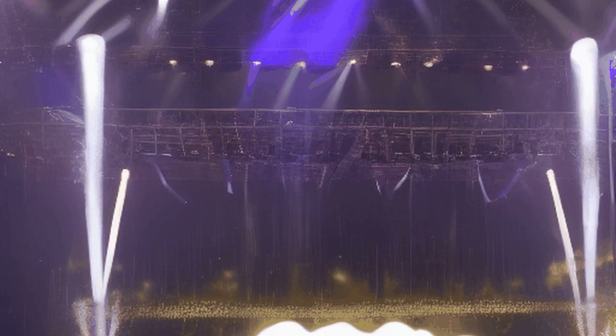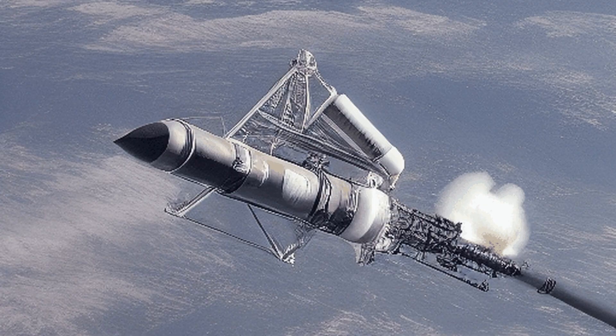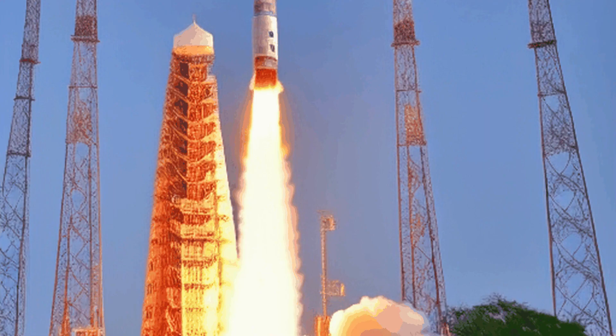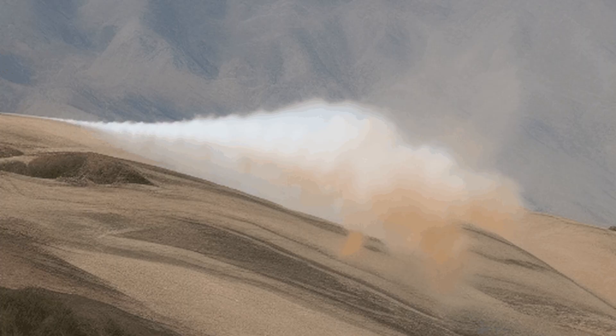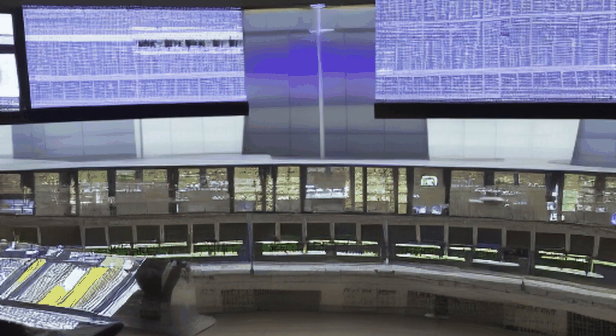The core stage of the ASLV was similar to the SLV, using a combination of solid and liquid propellants. The first stage of the ASLV consisted of a solid rocket motor, which provided the initial thrust during liftoff.